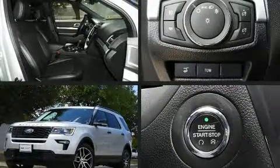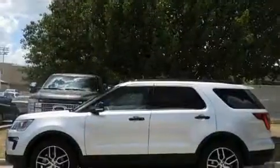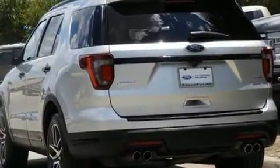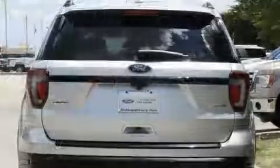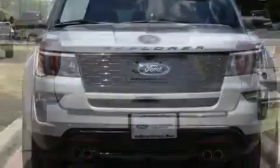Experience driving perfection in the 2018 Ford Explorer. A 3.5-liter V6 engine pairs with a sophisticated six-speed automatic transmission. For added security, dynamic stability control supplements the drivetrain. Four-wheel drive allows you to go places you've only imagined.